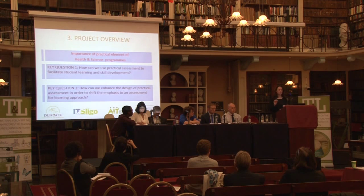We can bring it down to two key questions. First of all, how can we use practical assessment to facilitate student learning and skill development? And secondly, how can we enhance the design of practical assessment in order to shift the emphasis to an assessment for learning approach? Essentially, we want to develop a framework to apply the principles of good assessment and feedback to practical learning, and do this by a dialogue with all the relevant stakeholders.